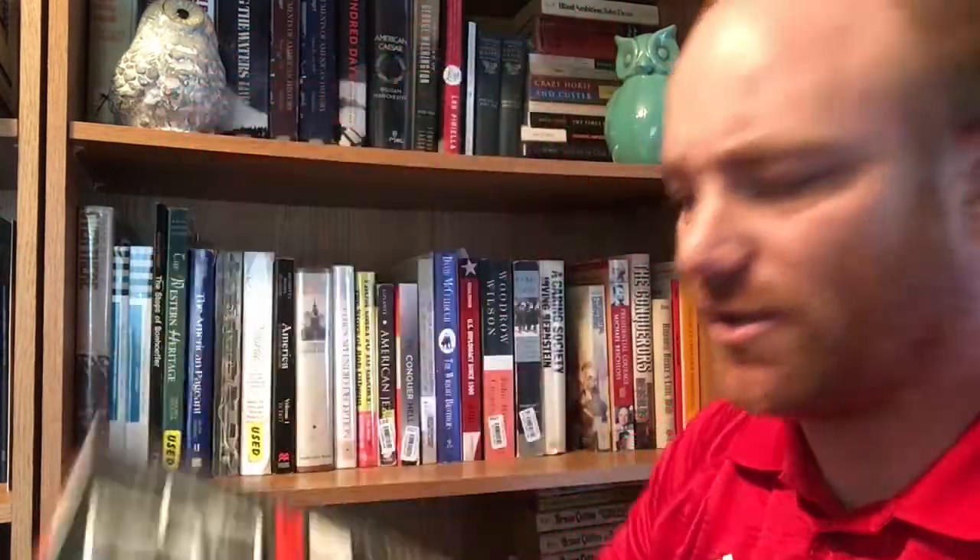Here's one I picked up by Mary Frances Berry — 'Black Resistance, White Law: A History of Constitutional Racism in America.' It's got some civil rights content and I'm trying to look at all sides of the equation as I try to do. This is from Alan Lane, The Penguin Press, and it's a 1994 book.